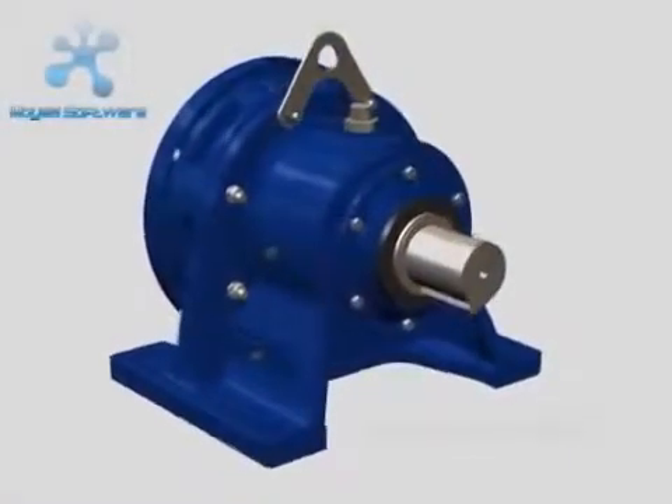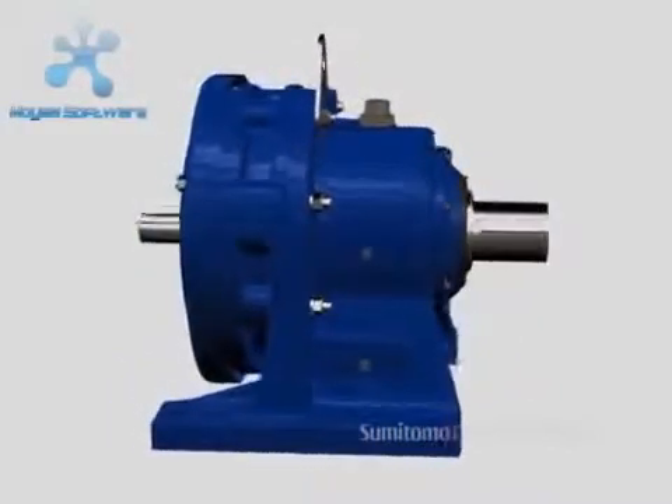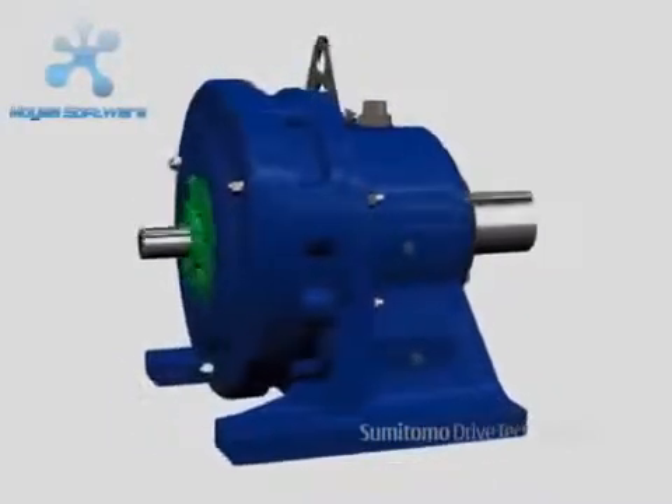Cyclo gear motors and speed reducers, with their simple, compact design, are unequaled by any other concentric reducer available on the market.